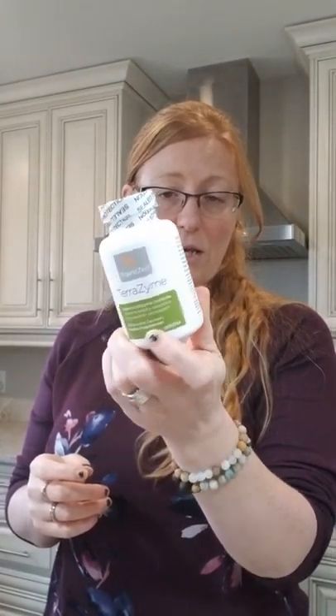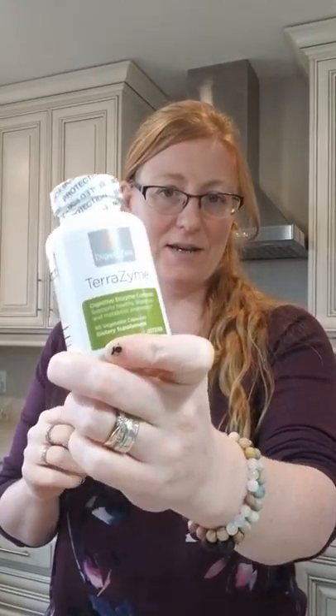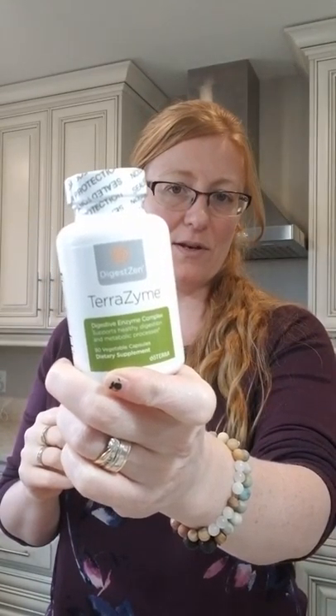I also got another bottle of Terrazymes. I take these daily, depending on what I'm eating. We had people over helping with our drywall, so we had pizza Saturday night, and I always take these just to help my body with digestion — especially because it was processed meats on there, which I honestly do avoid.